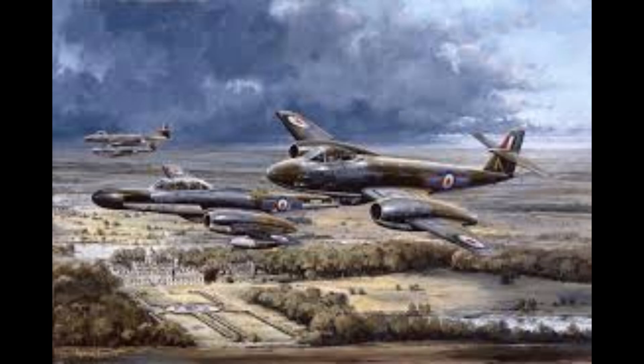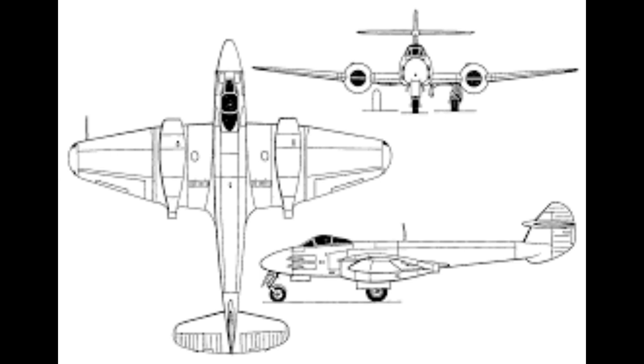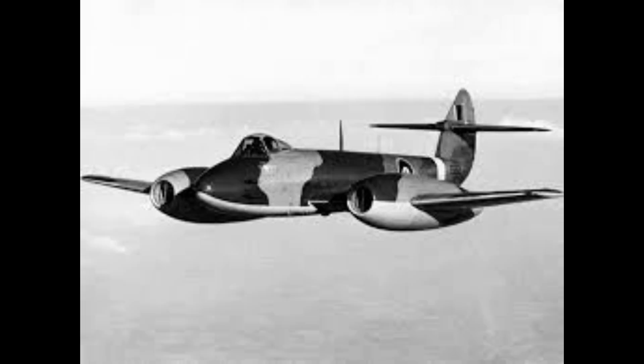Operational deployment: the Gloucester Meteor in World War II combat, 1944 to 1945. The Gloucester Meteor F Mark I became the first British jet fighter and the only Allied jet aircraft to achieve combat operations during the Second World War. The aircraft commenced operations on July 27, 1944, with No. 616 Squadron RAF. The deployment of the Meteor was held back by the need to safeguard its technology — the aircraft was restricted to home defence duties over the UK and was not deployed to continental Europe for fear that an intact engine might fall into enemy hands.